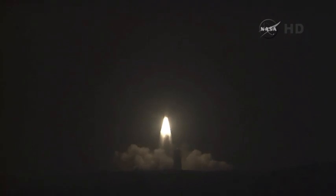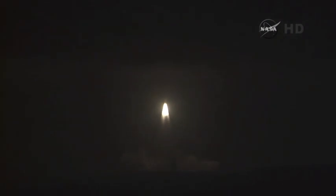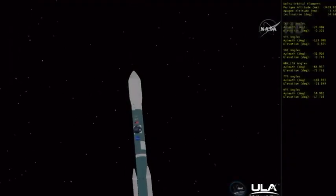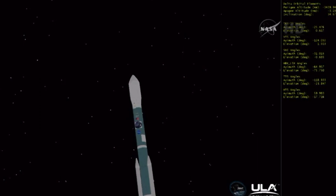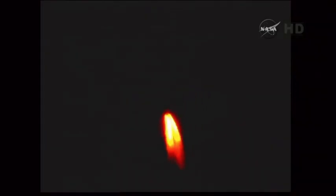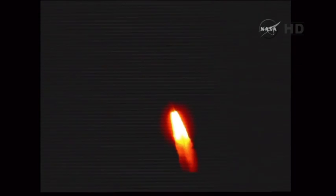making global observations of soil moisture for climate forecasting. Good chamber pressure on the main engine. Good chamber pressure on both vernier engines. Good chamber pressure on all three solids. Twenty-seven seconds into the flight.